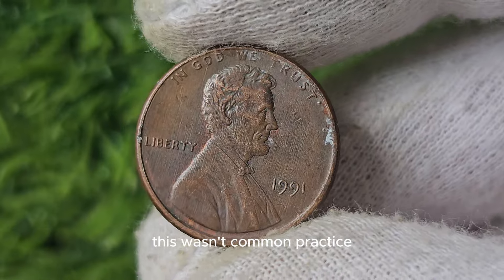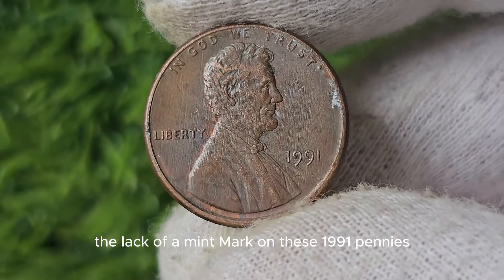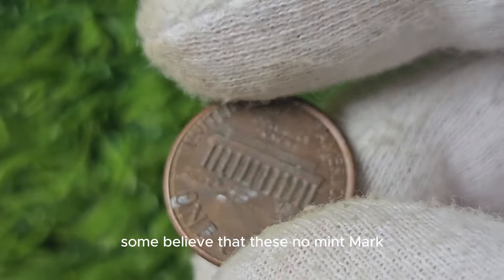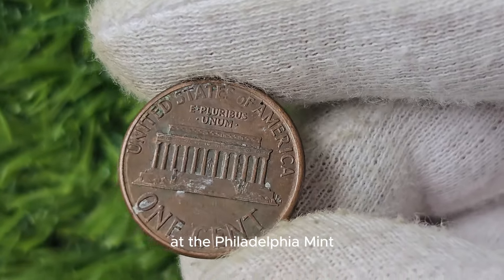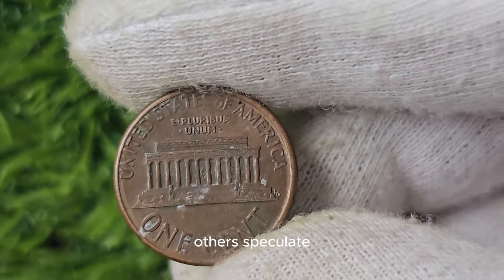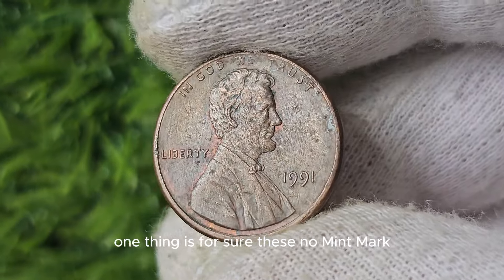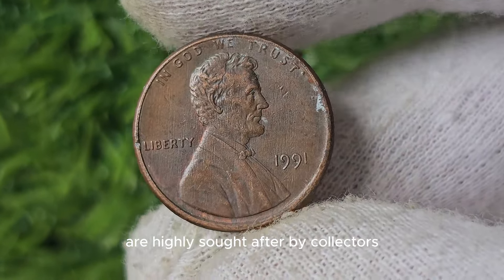The lack of a mint mark on these 1991 pennies has sparked intense curiosity and intrigue among numismatists. Some believe that these No Mint Mark pennies were struck in error at the Philadelphia Mint, which usually adds a P mint mark to their coins. Others speculate that it was a deliberate act by a mint employee. Regardless of the origin story, these No Mint Mark 1991 Lincoln pennies are highly sought after by collectors.